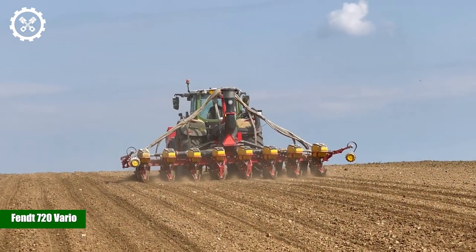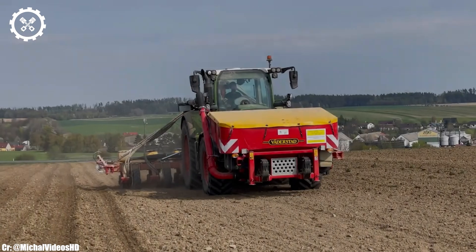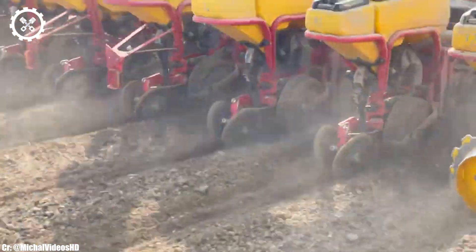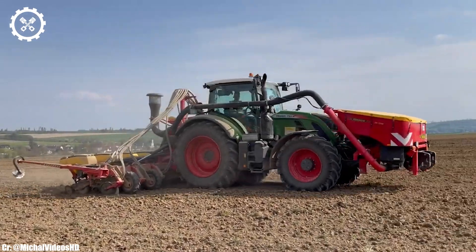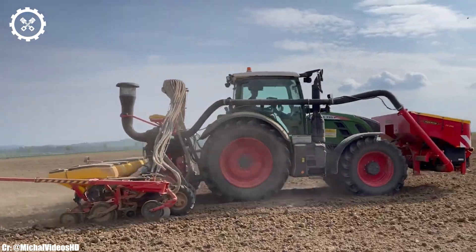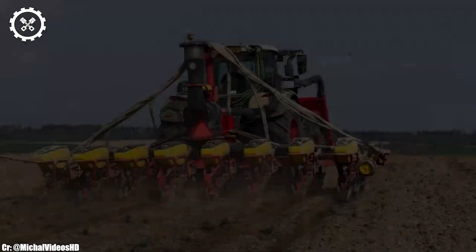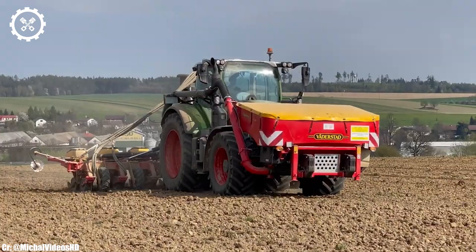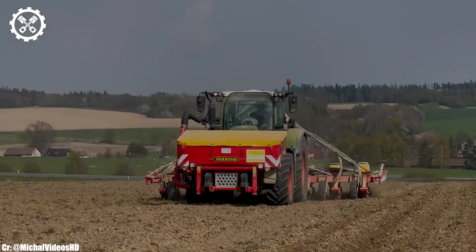Fendt 720 Vario. The Fendt 720 Vario is a flagship tractor that epitomizes excellence in modern agricultural machinery. This cutting-edge tractor is known for its unmatched power and versatility, thanks to a robust six-cylinder engine that delivers a remarkable 200 horsepower. This formidable engine provides the muscle needed for a wide range of farming applications, from heavy-duty fieldwork to precise implement control.